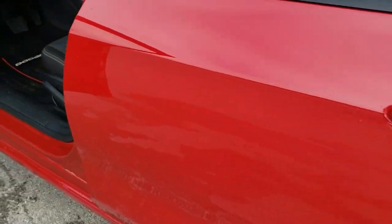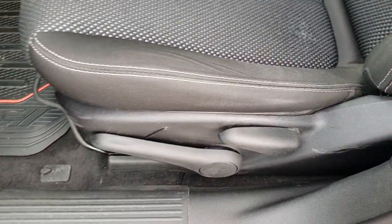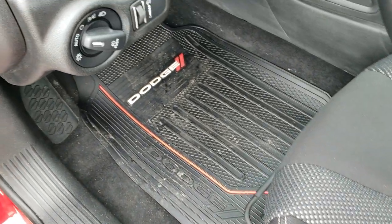We'll check out inside the car. The SXT package gives you the black cloth interior. There are no rips or tears on the seats — pretty nice condition. Driver's seat height adjuster. We have some Dodge all-weather floor mats in there.